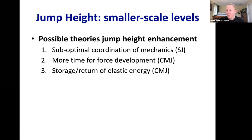Let's examine each theory in more detail and figure out which one — or which ones — is the most compelling reason for why people jump higher with the counter movement jump.